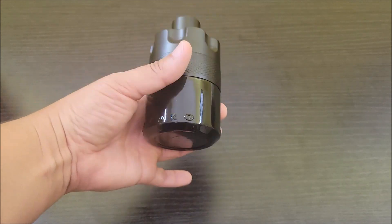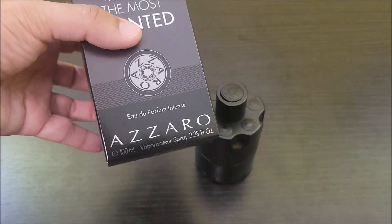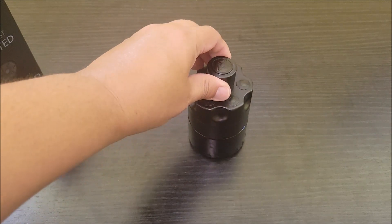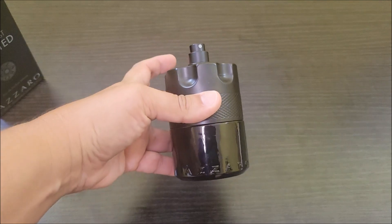Okay, so here is the bottle and this is the 3.38 fluid ounces. Just to remove the lid here, you would just then spray on top here.